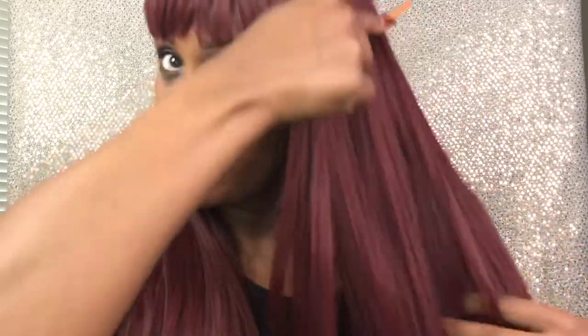This wig was sent to me by the seller for a wig review and I highly recommend it. I have her in black as well. I'll stand up so you can see what she looks like and where she falls.